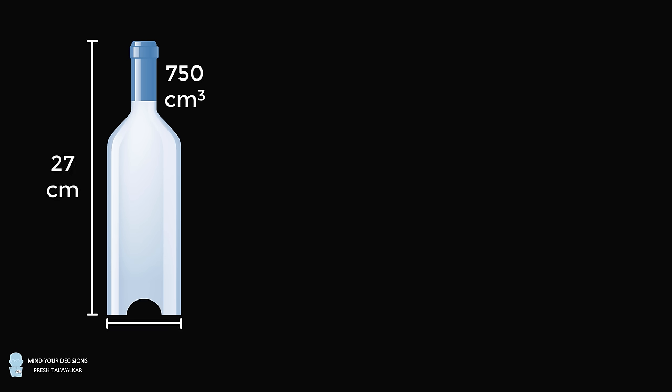Problem two. You have a bottle that's in the standard shape of a wine bottle, and it contains a standard volume of liquid equal to 750 cubic centimeters. The height from the bottom to the top is equal to 27 centimeters. The diameter of this bottle is equal to 8 centimeters. The bottle is basically a perfect cylinder, except for the dimple punt at the bottom and the shoulder and neck at the top. The thickness of the bottle is negligible — you could think about it to be a flimsy plastic bottle.